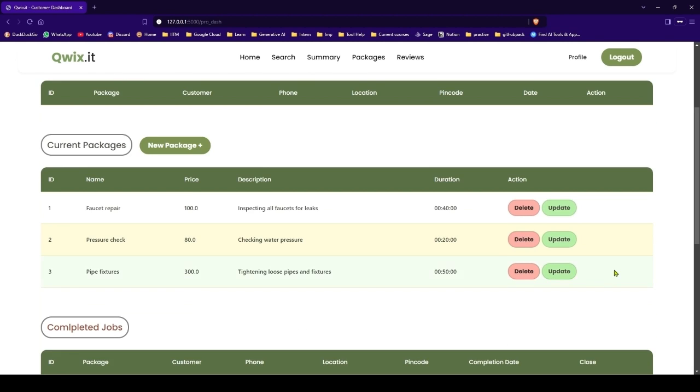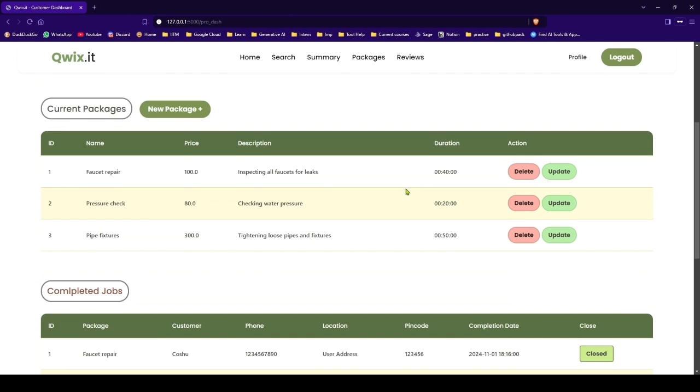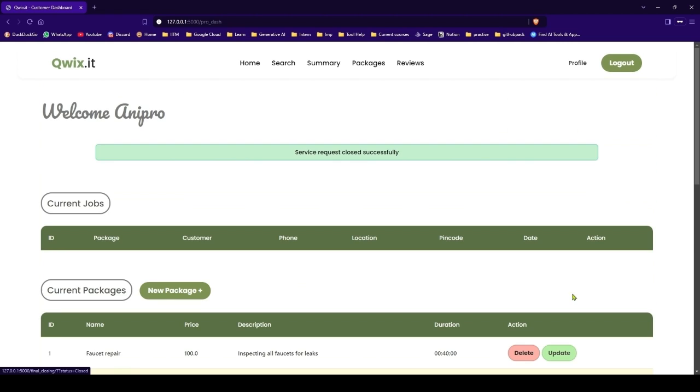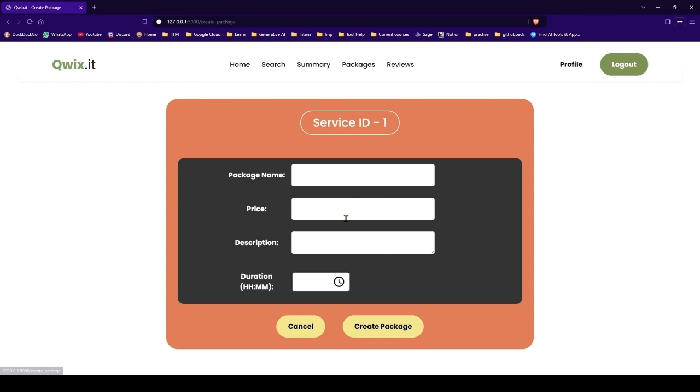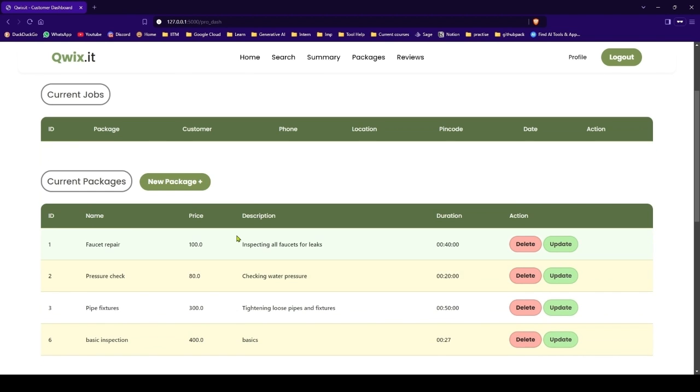Let's close all these services — because you cannot delete a package if you haven't completed the services. So we will have to complete the request before deleting the package. We will close all these requests. They are closed, and our review was also updated from JoshJ. Let's create a new package — we have created a new package.